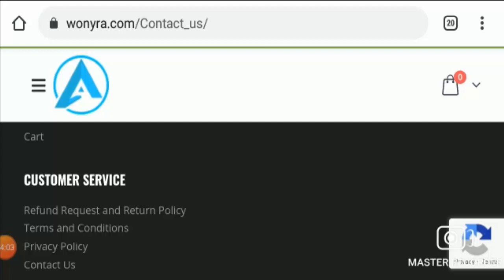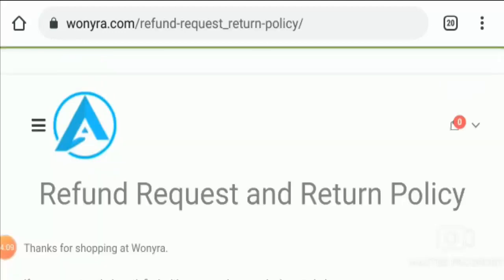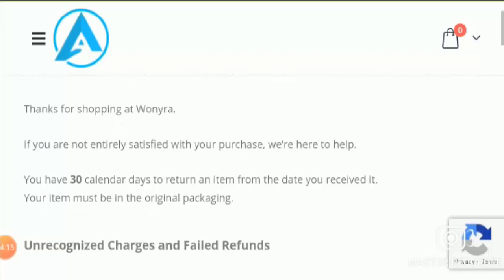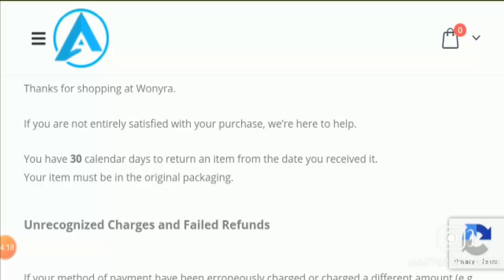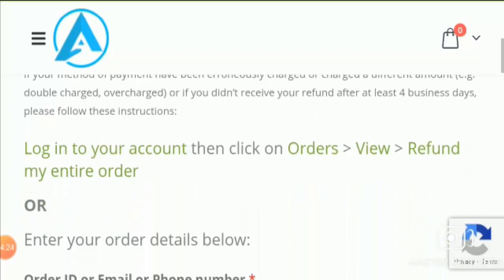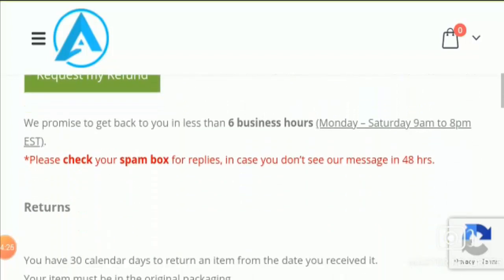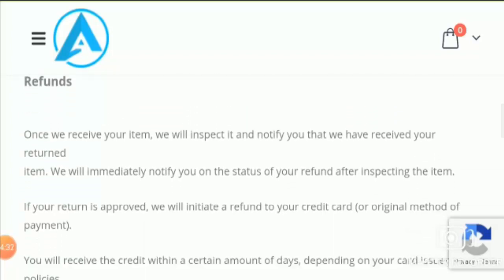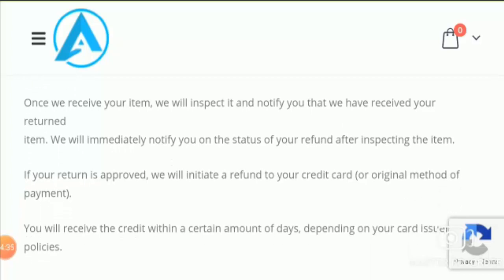Now let's see the refund and return policy. They state that you have 30 days to return an item from the date you receive the order, and it must be in the original packaging and returned upon their approval. Once approved, you will receive your refund within a certain number of days and will be notified via email. They will initiate a refund to your credit card or original method of payment.